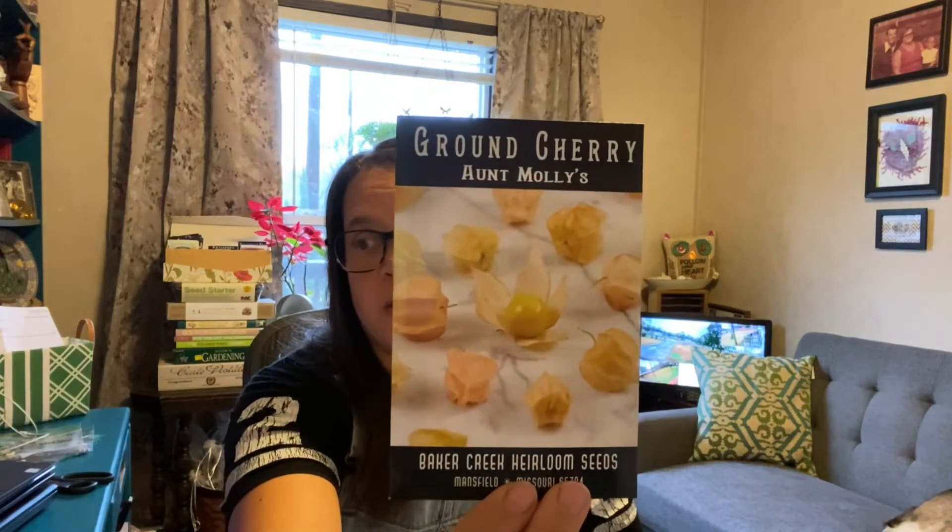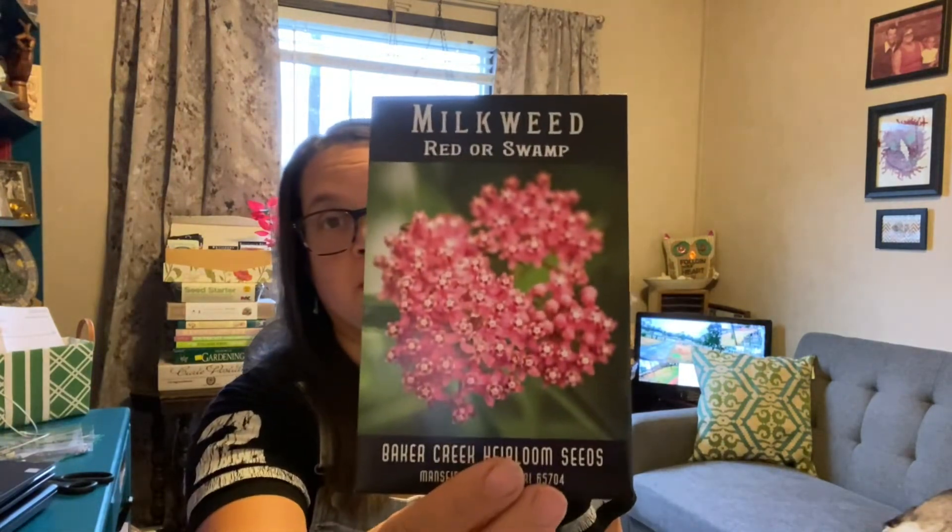I've been hearing about these from Jess at Roots and Refuge — ground cherries, Aunt Molly's. I'm going to try them. These will be in place of the lychee tomatoes that tried to come back but we had a freeze and it killed them. The lychee tomato doesn't taste good — don't get it. Speaking of pollinators, I got some milkweed — this is the red or swamp milkweed for the caterpillars of butterflies that like it. I think it's more than just monarchs that like milkweed.